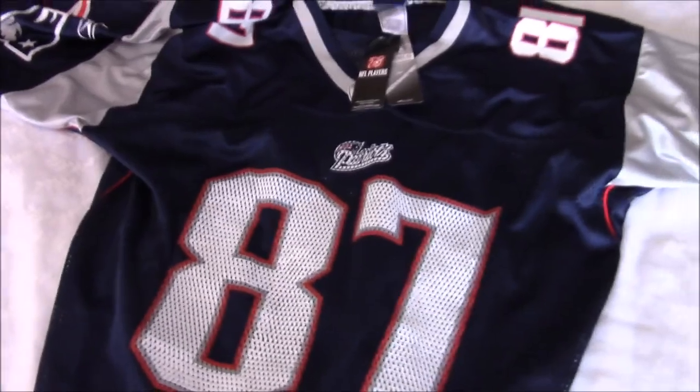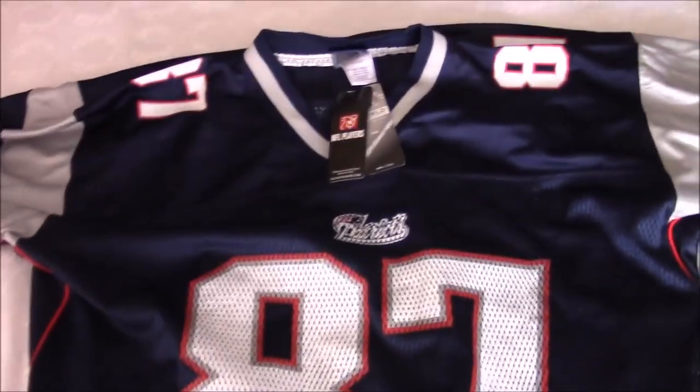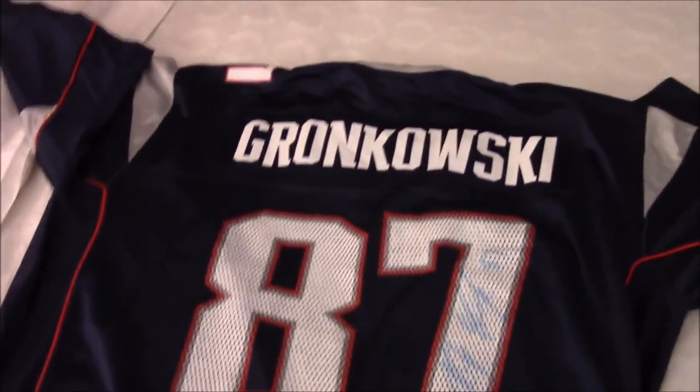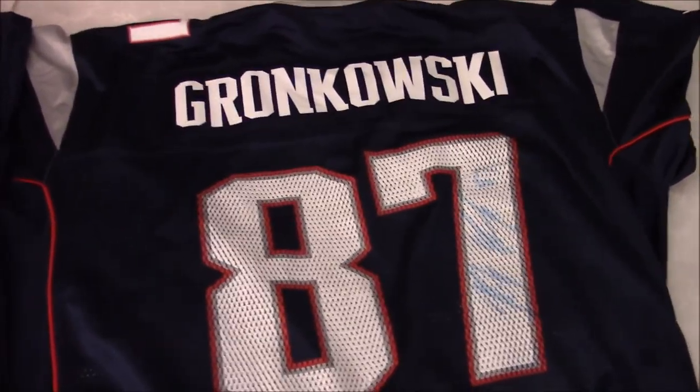He had something in his hand and I was like, no freaking way. As you guys can see, the man got me a Gronk jersey. I told him I'm a huge Patriots fan and that one of my favorite players is Rob Gronkowski. To top it all off, here's the front of the jersey — and as you guys can see on the back, that's Gronk's signature right there. I was just like, are you serious?